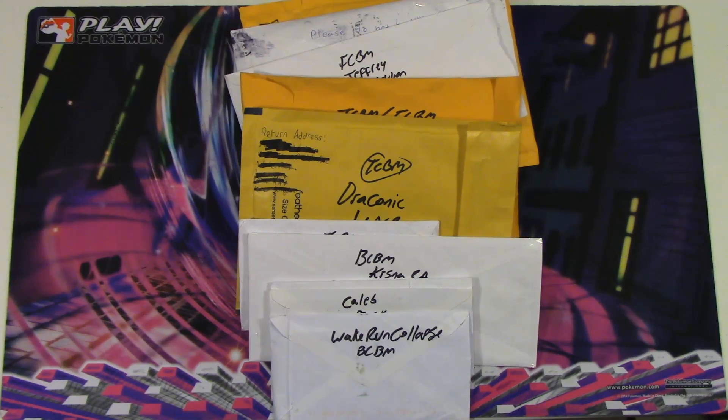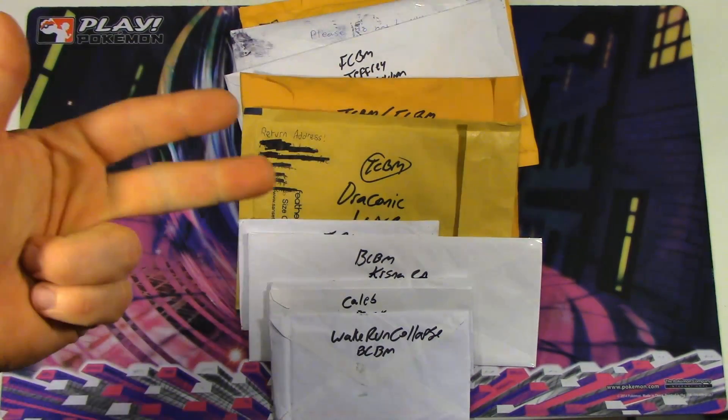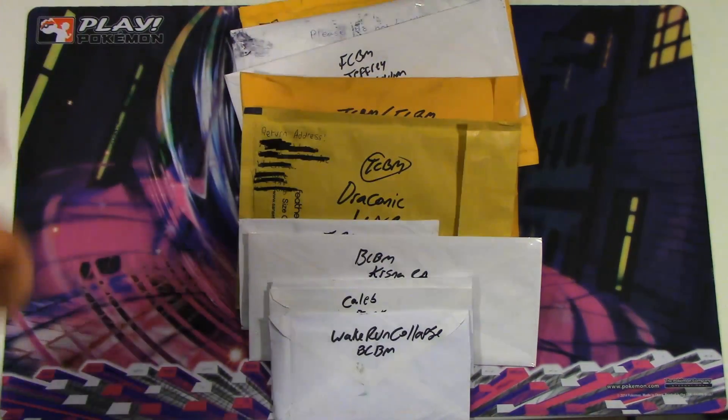With all this mail here, I feel like Santa Claus. It definitely represents the holidays for sure. We've got FCBMs, we've got BCBMs, we've got TCBMs — there's just all kinds of stuff here for you guys.